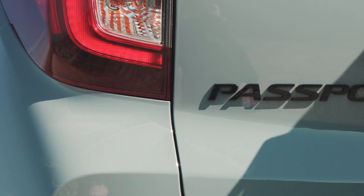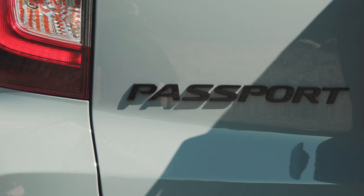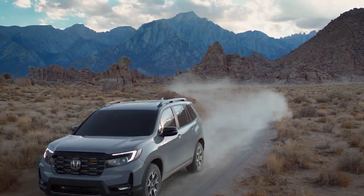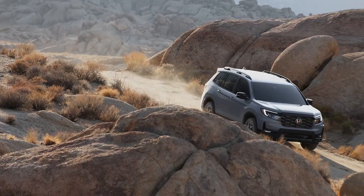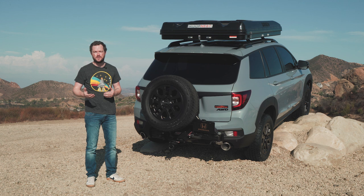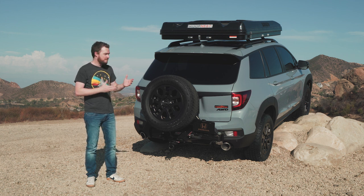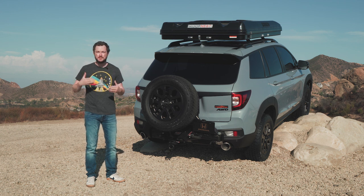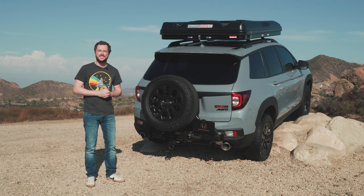As a former owner of a first-generation Passport, I'm really glad that Honda brought this name back from the dead in 2019, and the updates they've made for 2022 only make it more attractive to folks seeking an adventure-ready crossover for their families. It may not have the low-range transfer case or solid rear axle of my old Passport, but the new one is still a very capable machine with torque vectoring all-wheel drive that gets you where you need to go. I definitely think this is a fantastic vehicle for families who just want to get out and play and have some fun in the wilderness, and finally it has the styling to match.